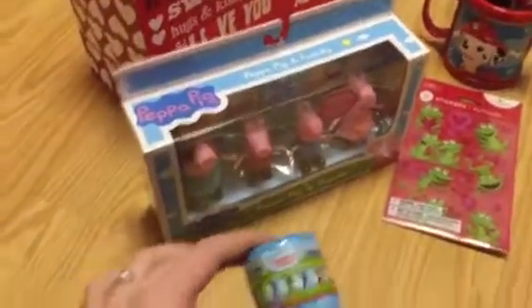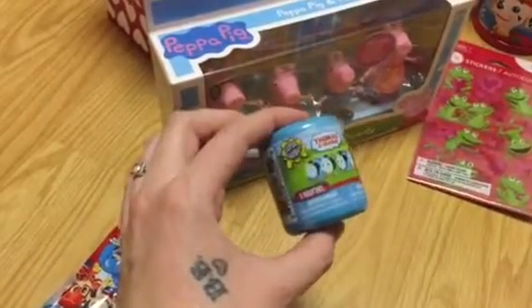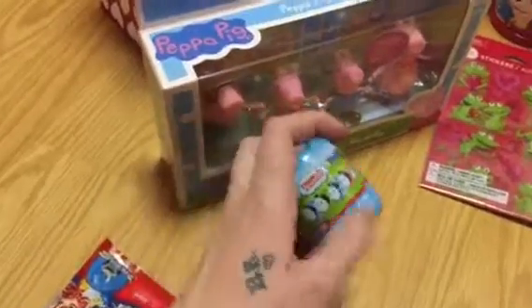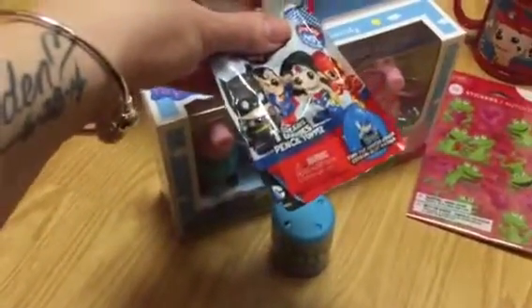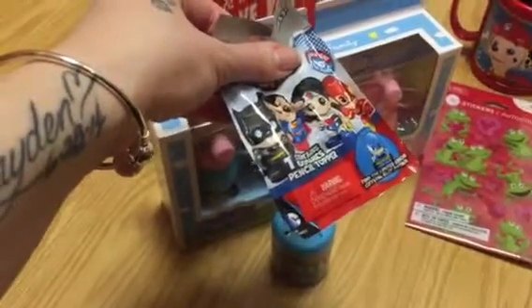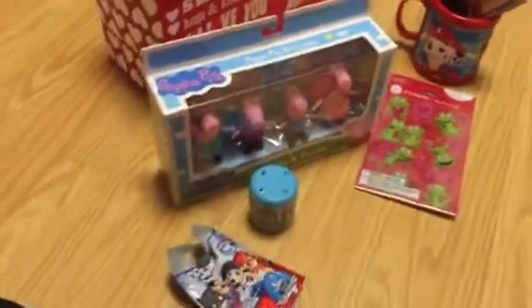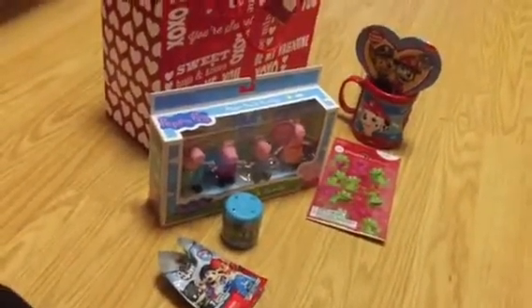This little item is a mashum Thomas the Tank Engine — it's a little surprise to see which train is inside. And then this is another little surprise bag, it's a superhero one. They're kind of like squishy guys, mashums too. So that's basically all that is in his little Valentine's Day bag.